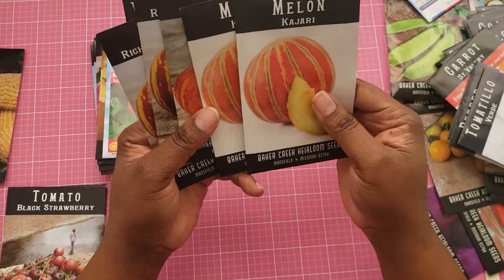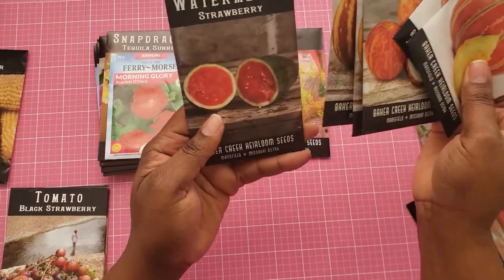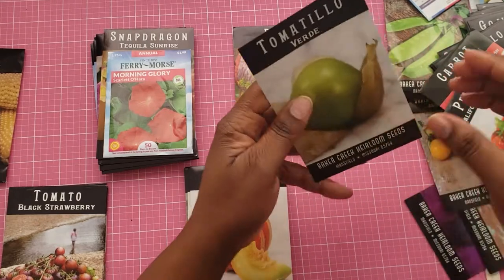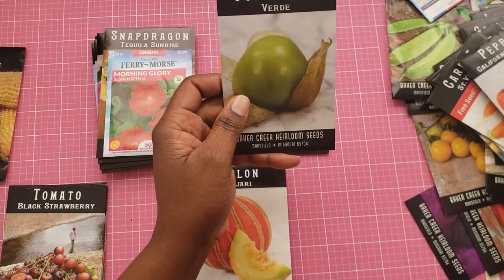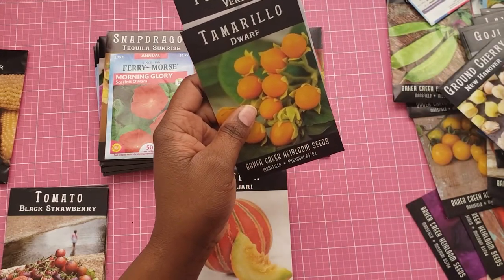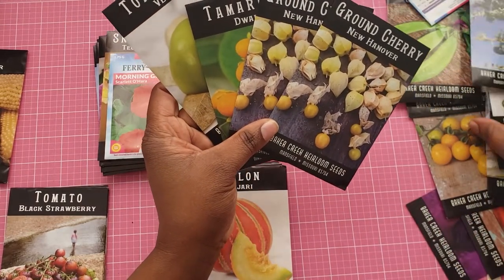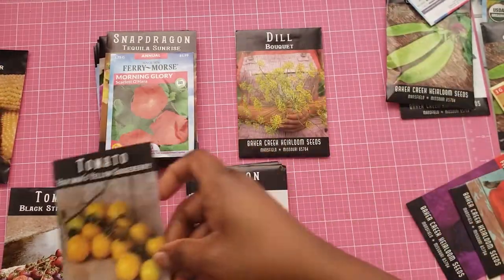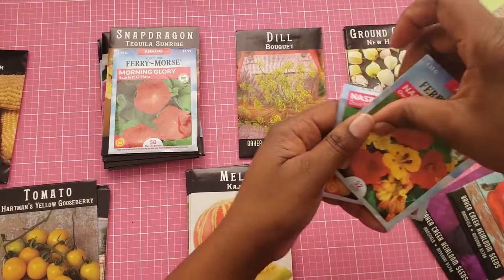I have a Kajari melon, Tiger melon, and a Rich Sweetness melon, and then a watermelon. I have never planted this. I have some more here. That's a tomato, so that's going to go in my tomato pile. I'm going to put those over here because I'm not sure if I'm going to plant those.